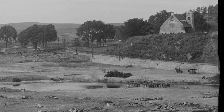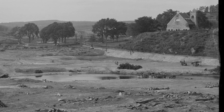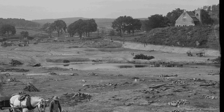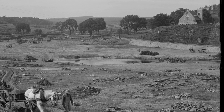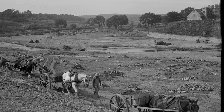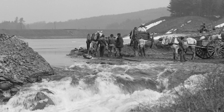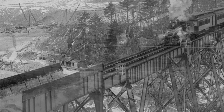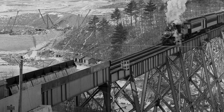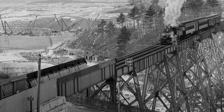At the time of construction, Wachusett Reservoir was the largest construction project in the world. It remains a great engineering feat and is one of the few unfiltered water supplies in the country. Parts of the towns of Clinton, West Boylston, Boylston, and Sterling were flooded. Hundreds of homes, six mills, eight schoolhouses, four churches, two cemeteries, and nearly 30 miles of roads and rail lines were removed or relocated.